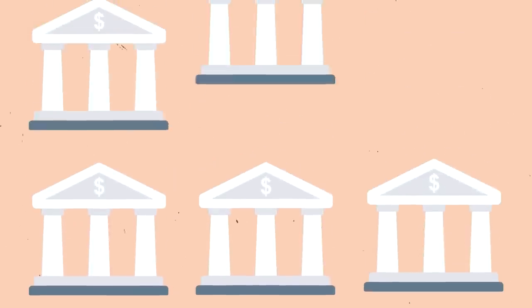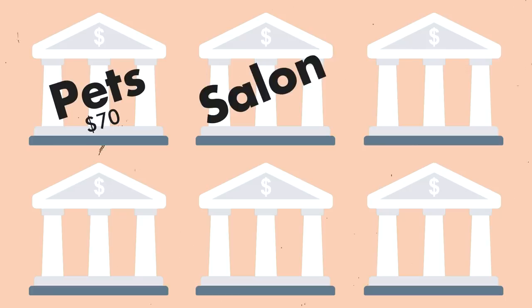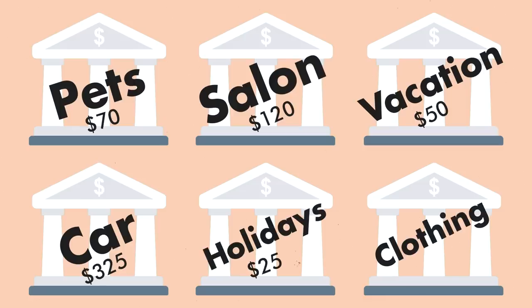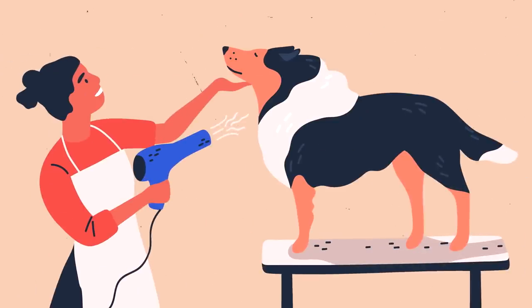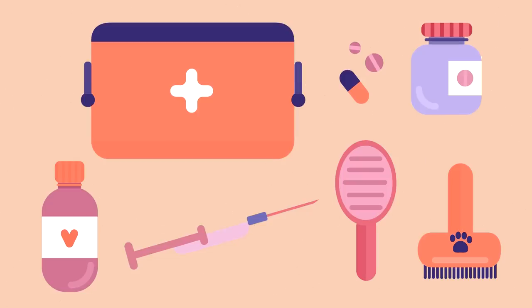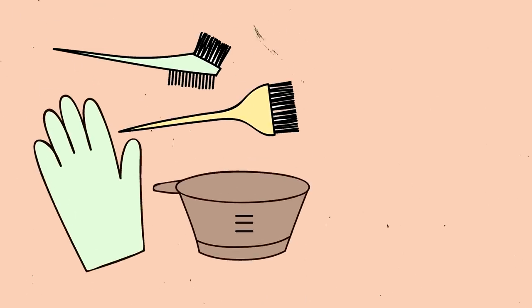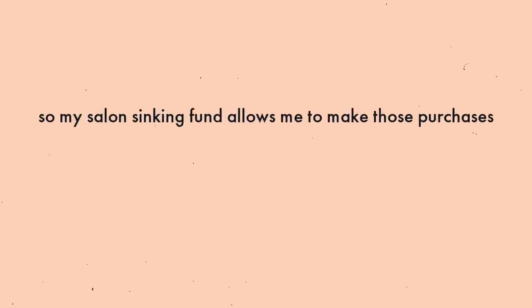To set up my sinking funds, I went to my credit union and set up six additional savings accounts: Pets, $70. Salon, $120. Vacation, $50. Car, $325. Holidays, $25. Clothing, $20. While I already budget $50 a month for my dog's needs, I also set up a sinking fund of $70 a month for his medical expenses. I can't always know when an issue might arise and he'll need veterinary care, so this sinking fund gives me peace of mind. I get my hair dyed once every two months and cut once every three months, so my salon sinking fund allows me to make those purchases with no sweat.